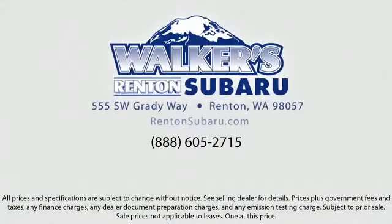Come see why the right place to purchase your new Subaru is right here. Walker's Renton Subaru — real value, real people, real simple. Located just off of I-405 and State Route 167, just minutes from I-5.